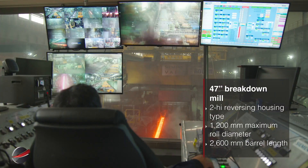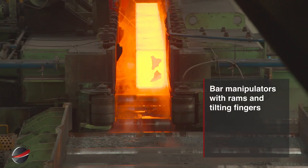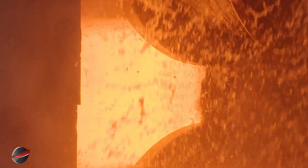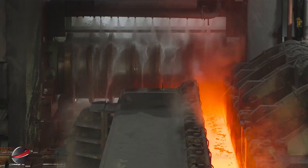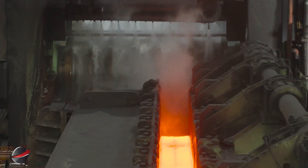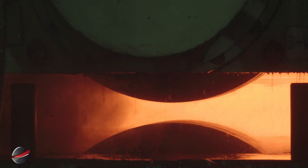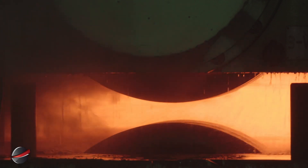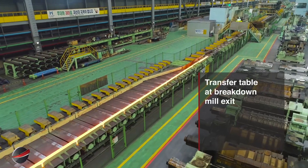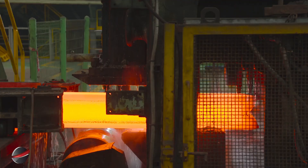The 47-inch breakdown mill, 2-high reversing type, has 1,200 millimeter rolls and 2,600 millimeter barrel length. Bar manipulators with rams and tilting fingers precisely handle and position bars during processing, enabling smooth transitions between stages. They ensure accurate alignment and efficient movement of bars through the mill. The transfer table at the breakdown mill exit smoothly conveys processed bars to the next stage, ensuring efficient handling.